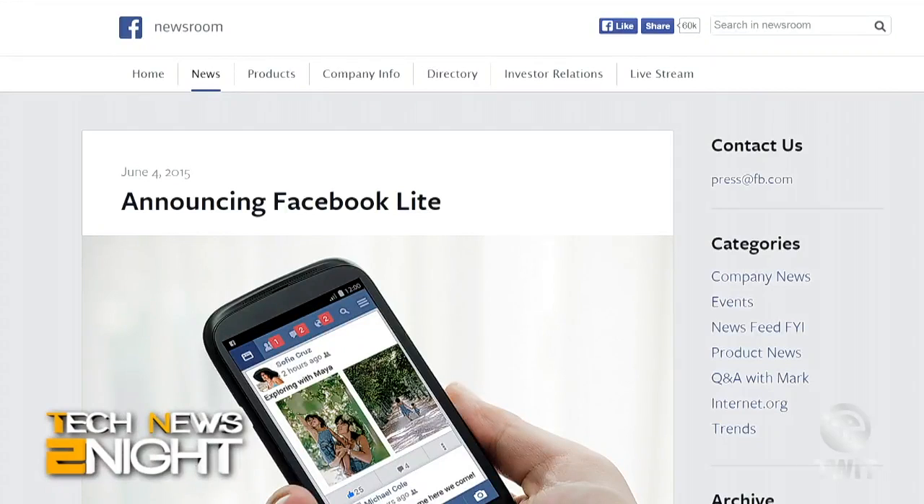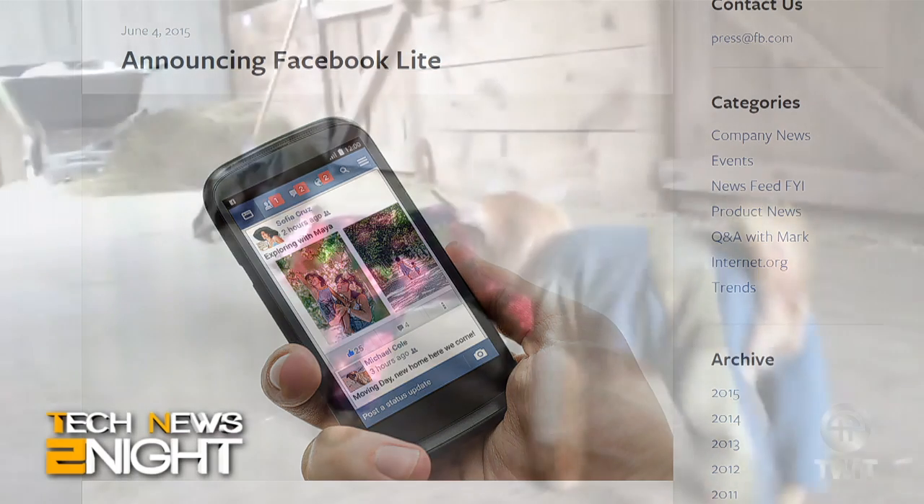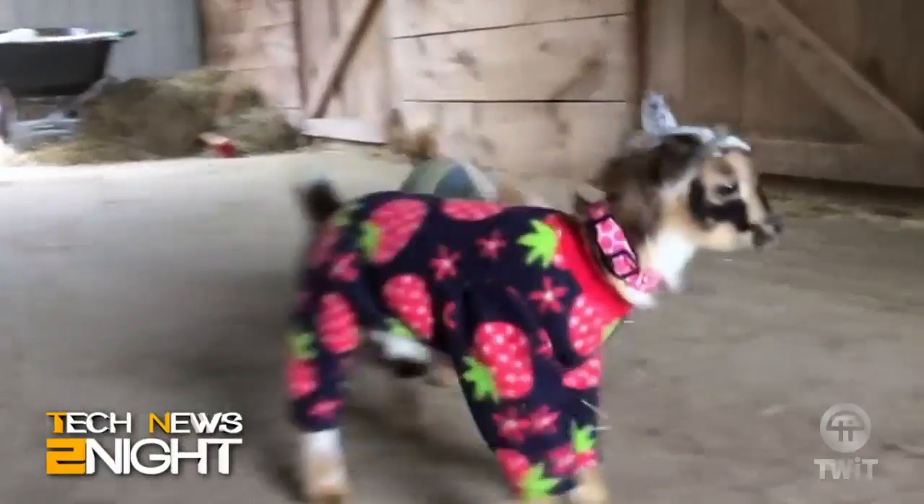Facebook released a lightweight version of their site designed for Android users with slow 2G connections, mostly in emerging markets. The official Facebook app is 30 megabytes, whereas Facebook Lite is only one megabyte. Facebook says it will include news feeds, status updates, photos, and notifications.